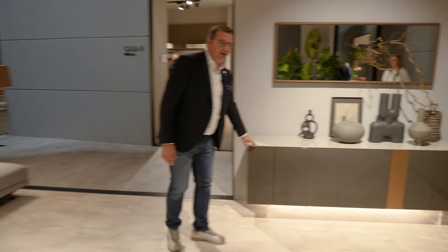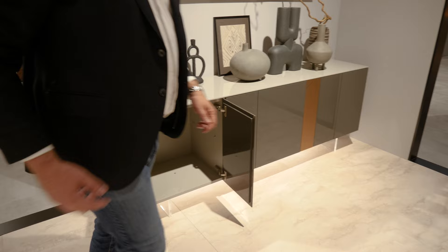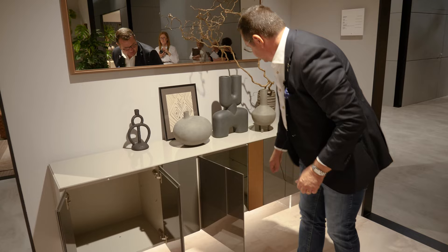And last but not least, a new Madia with different doors — you can paint them in different finishings. Maybe you can choose lacquer finishes, or maybe why not stones, for example.